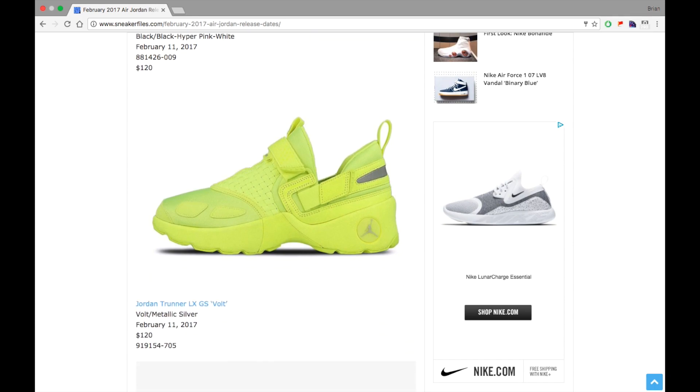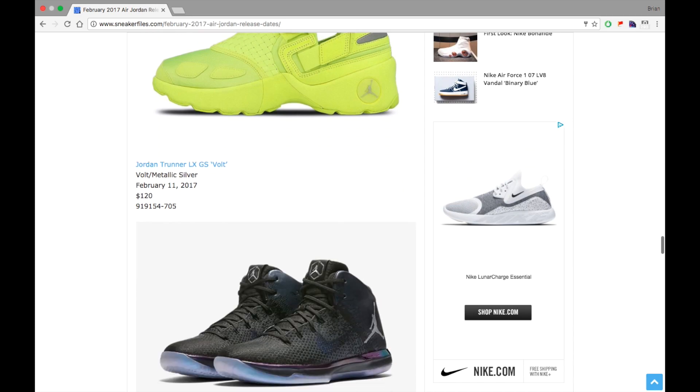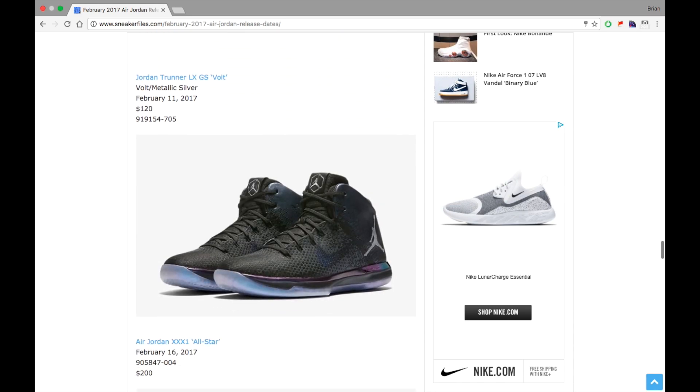We got another GS exclusive — this time it's the Jordan Trunner LX known as 'Vault.' These are dropping February 11th, 2017 for a retail price of $120.